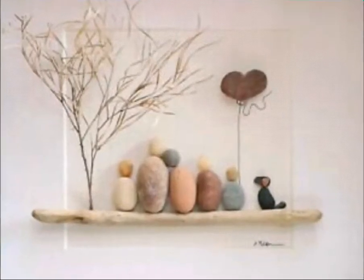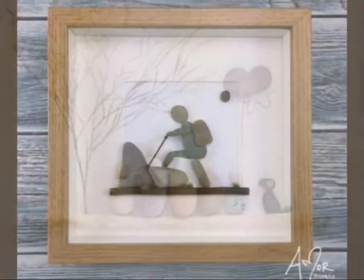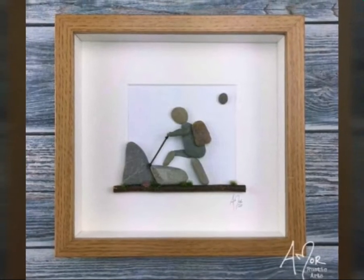Hello everyone, welcome back to my channel Easy Paper Art. Today I'm going to show you something for you.